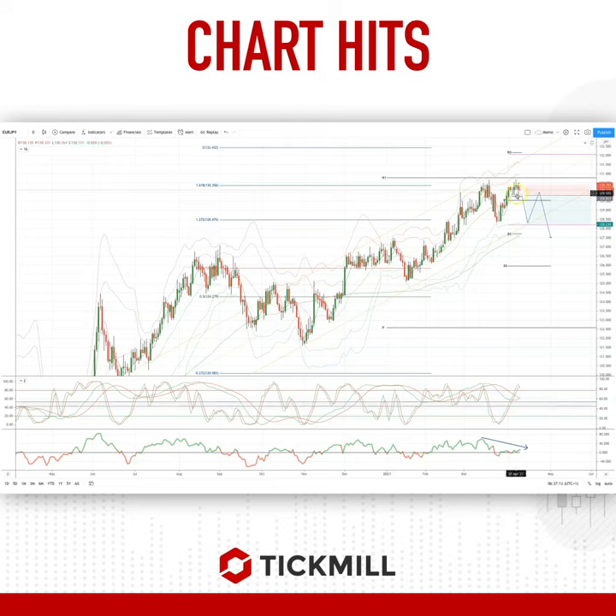But we look like we're rolling over again, so I'm looking to be short through 129.80, targeting a test of the ascending trendline support at 128.30, with a stop just above today's highs if the order gets filled. As always traders: plan the trade, trade the plan, and most importantly manage your risk. Until next time, thanks very much.